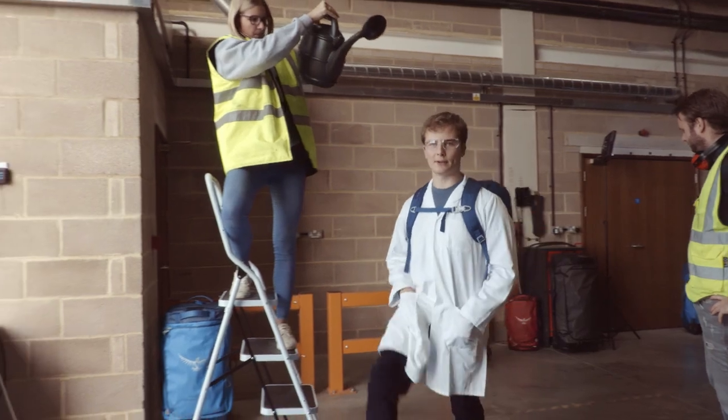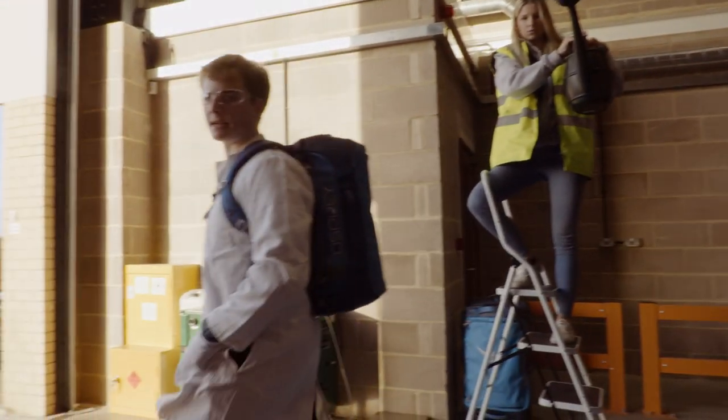Transporter is very water-resistant, so even if you get caught in a sudden downpour, your stuff's going to stay nice and dry.